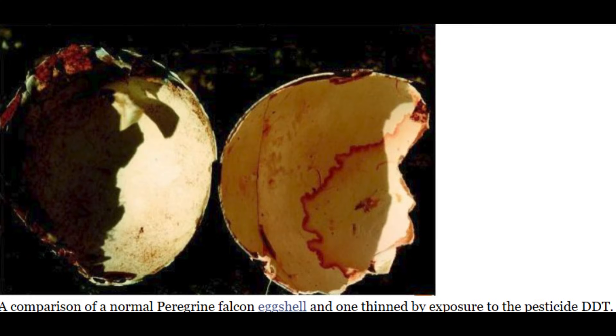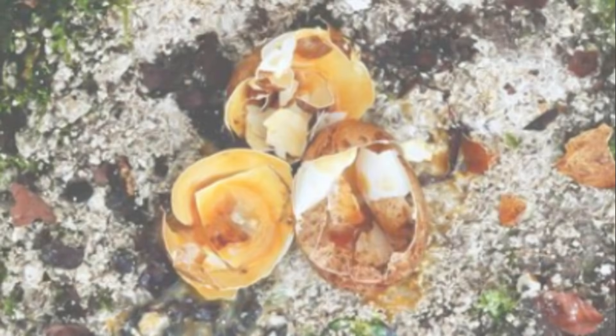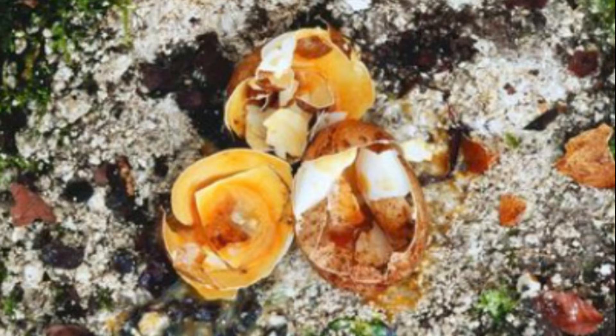DDT didn't usually kill fully grown peregrines outright, but when these chemicals accumulated within a bird at high doses, it could cause various other internal problems, most notably thinning of the eggshells in breeding birds. For those birds already trying to repopulate an already declining breeding population, this had disastrous effects, for once the developing eggs were laid by the female falcon, she would inevitably attempt to brood the eggs in order to incubate them, but the thinning eggshells were incapable of supporting her body weight, making the eggs easily crushed and destroyed. Entire clutches of eggs could be lost as a result of this, significantly jeopardising the recovery of the peregrine's breeding population.